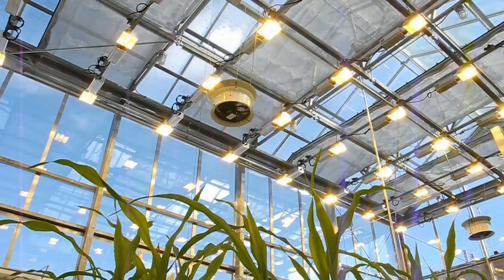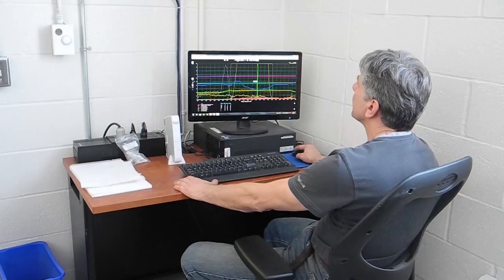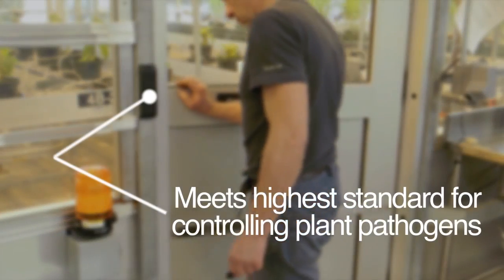This is a state-of-the-art facility that brings research to a whole new level. It has maximum flexibility, space efficiency, automated irrigation and fertilizer systems, and full digital tracking of experimental results. Every detail is designed to provide a controlled research environment.